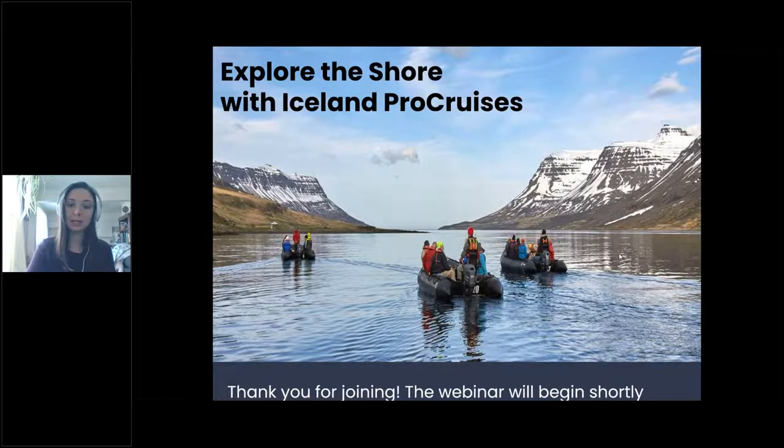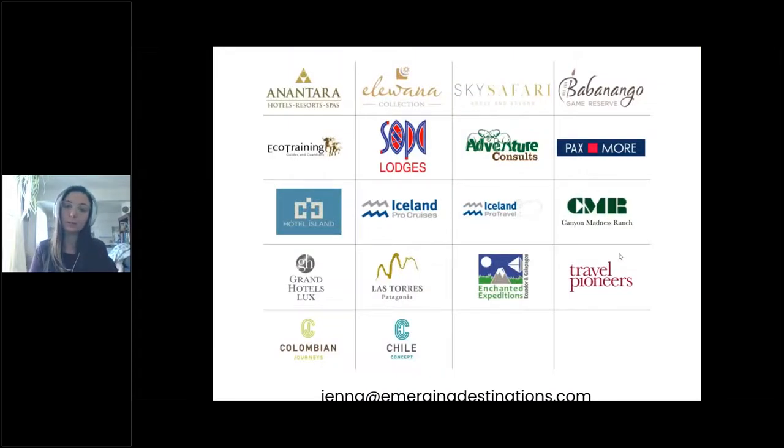Before we get into that, I am going to take a quick minute to introduce our portfolio to you. Since we're talking about ISUN Pro Cruises today, I'm going to introduce our Europe portfolio. Starting with Iceland, we have Hotel Island, which is a hotel located in Reykjavik. ISUN Pro Travel is their DMC partner who can organize anything on the ground for you in Iceland. And last but not least, we also have Paxmore Greece, who is a boutique DMC in Greece that can help with anything you need there.